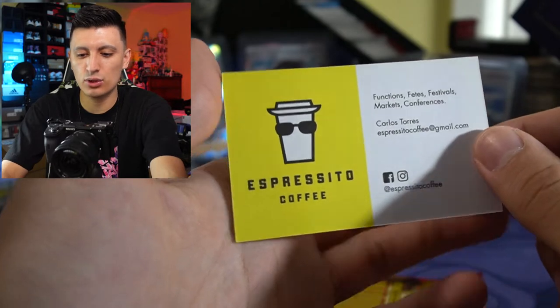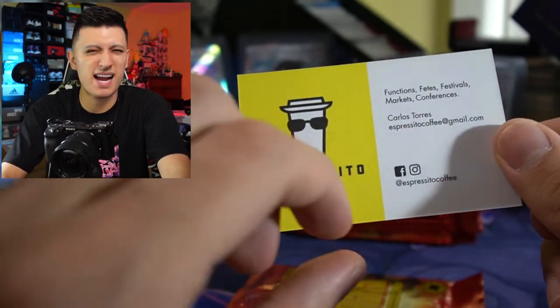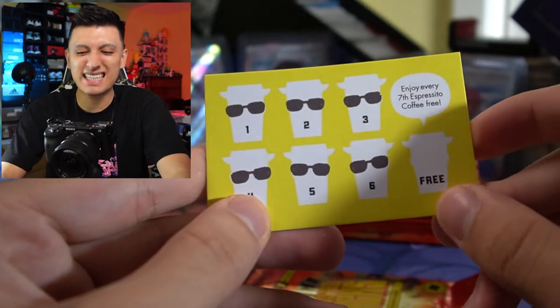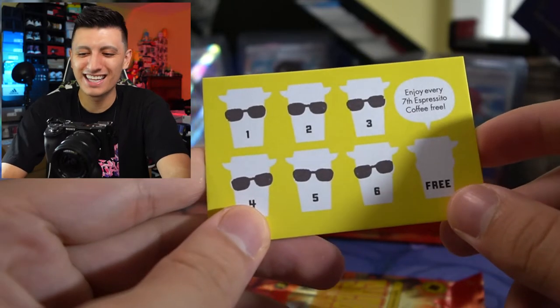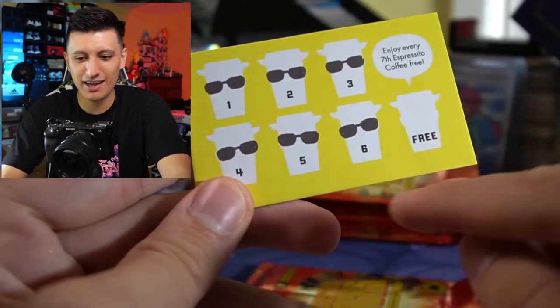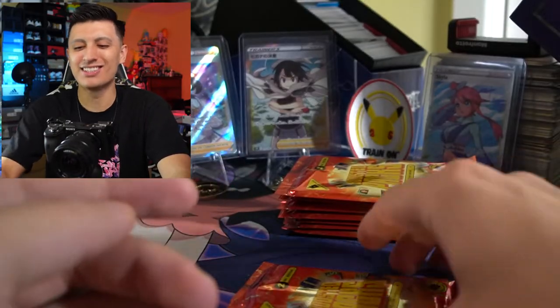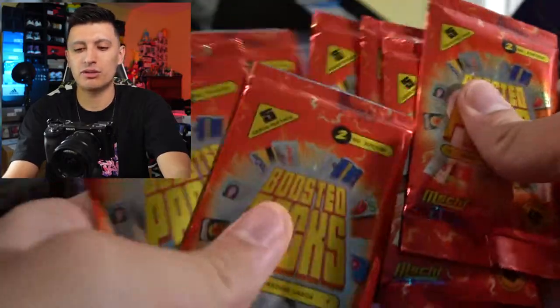And an Espresso Coffee card — another coffee business card. Is it buy 10, get one free? Even better — it's buy seven espressos, get one free. It looks like we have six stamps already. Let's open two or three more and get on to some Pokemon. Actually let's open three more — I'm having fun with this — and then we'll open the rest on social media.